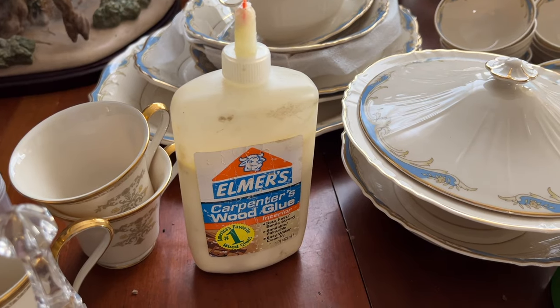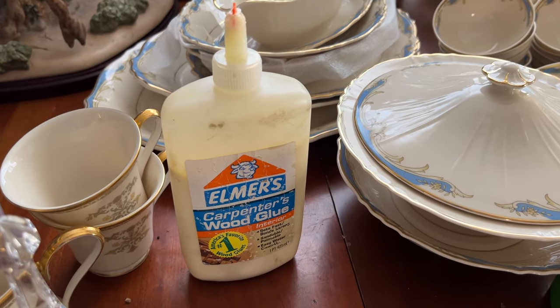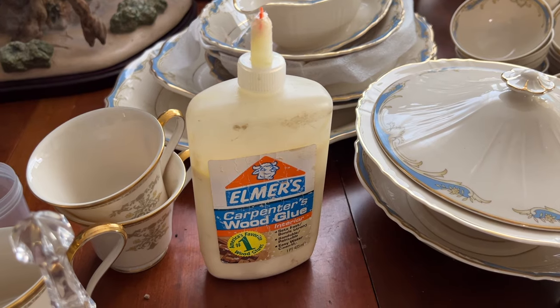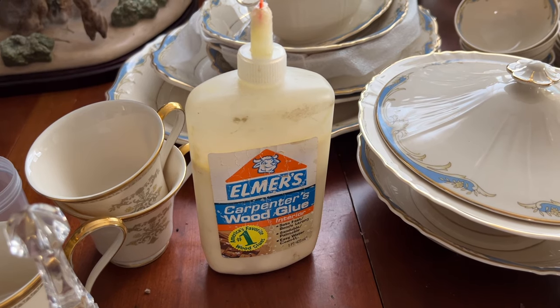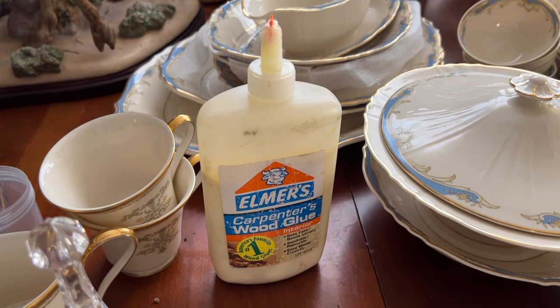Good old Elmer's Carpenter's wood glue. This is earthenware — this works really well with earthenware. If you make a mistake it's water soluble. White glue is as well, although it takes a long time to dry. You want to apply it sparingly, but if you make a mistake you can get it off safely and fix it again. If you use super glue or gorilla glue and you mess it up, it's messed up forever.